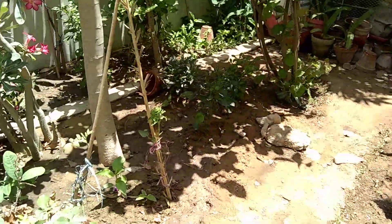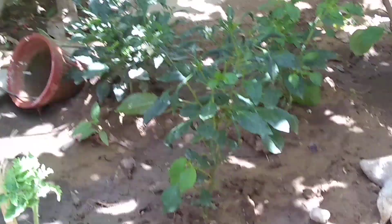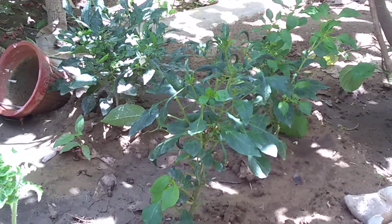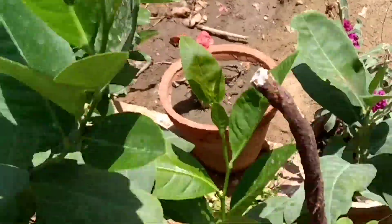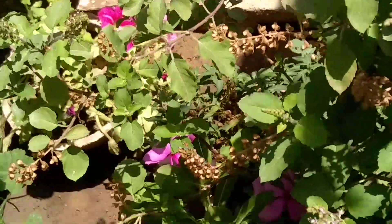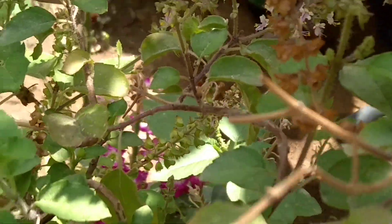Out there we have a small plant — this is basically the chili plant. There were some green chilies two days before but we had them cut off. Also we have basil leaves here; you can see basil seeds over here.